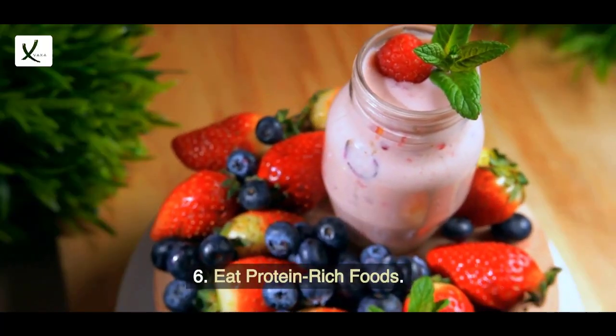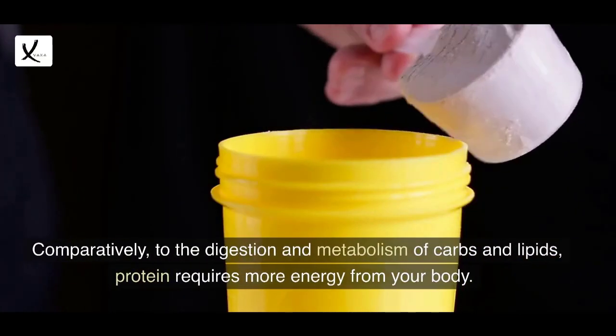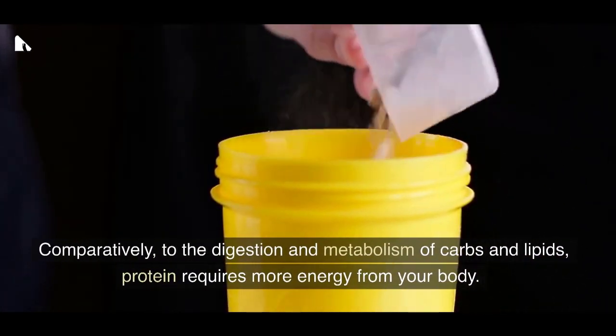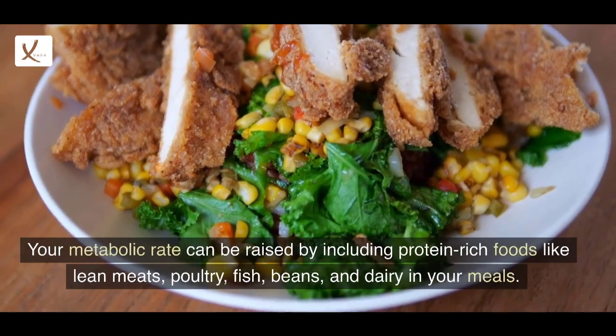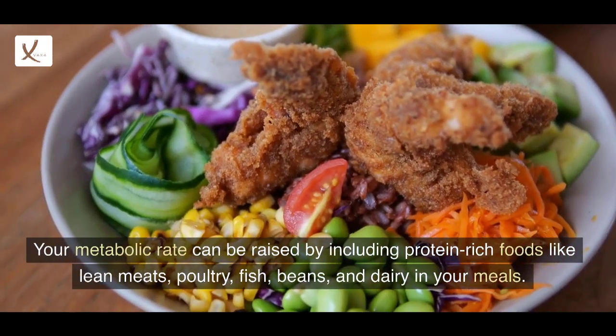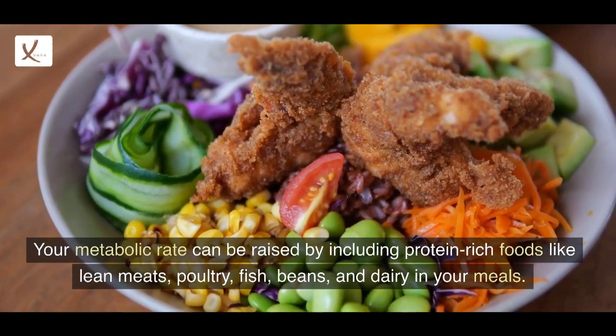6. Eat Protein-Rich Foods. Compared to the digestion and metabolism of carbs and fats, protein requires more energy from your body. Your metabolic rate can be raised by including protein-rich foods like lean meats, poultry, fish, beans, and dairy in your meals.